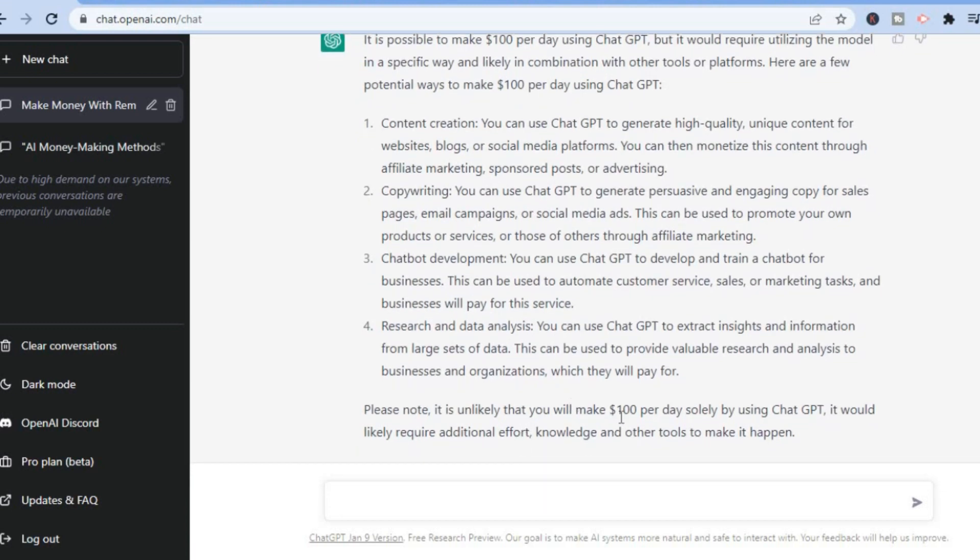Please note it is unlikely that you will make $100 per day solely by using ChatGPT — it would likely require additional effort, knowledge, and other tools to make it happen. As I said, the majority of this video script was actually written by ChatGPT. If you found this video helpful and informative, be sure to hit the like button and subscribe.